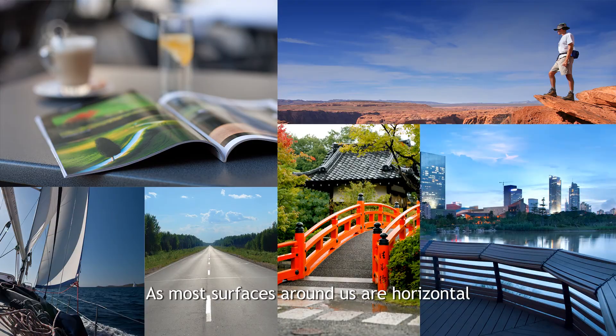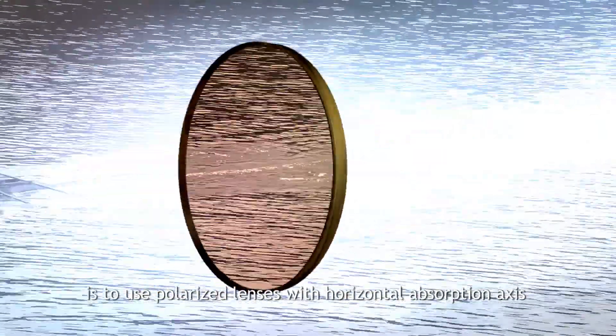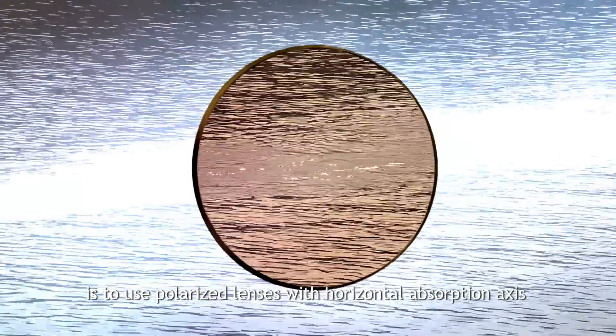As most surfaces around us are horizontal, horizontally polarized light prevails. It is usually scattered light, which forms blinding glare and interferes with our vision. The only way to block blinding glare is to use polarized lenses with a horizontal absorption axis.